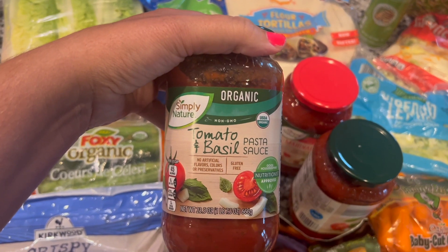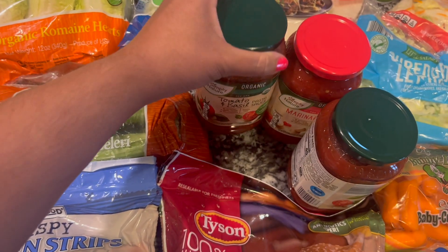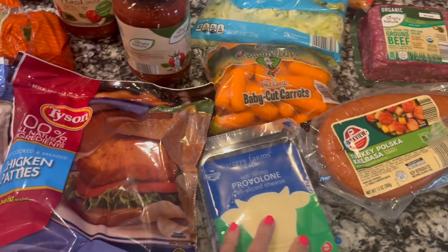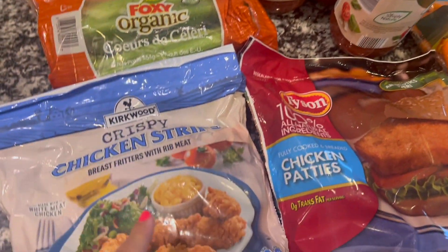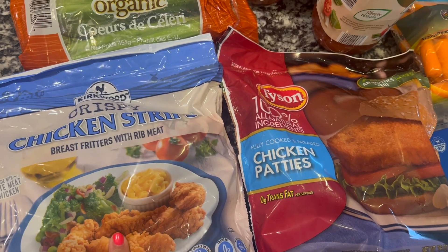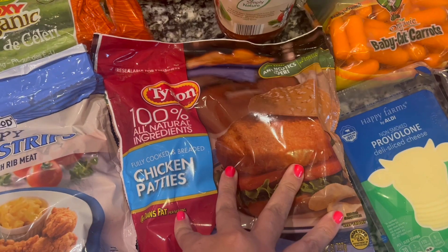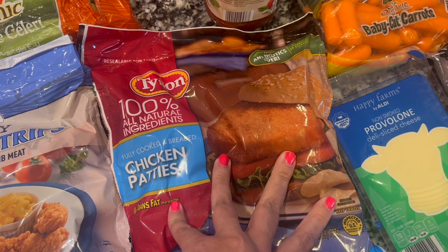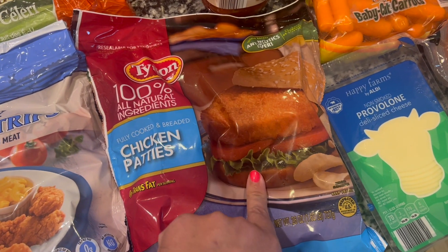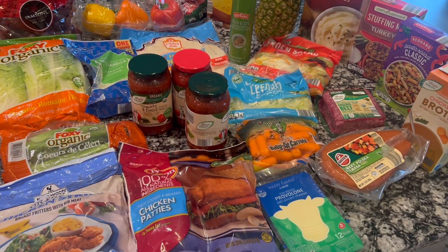I got some regular romaine lettuce and these are my favorite pasta sauces — very inexpensive for an organic brand, like a dollar eighty-nine. I picked up tomato basil and marinara. Also got some provolone cheese, carrots, celery, chicken strips for burritos, and chicken patties to make — chicken with the marinara and cheese. All of this was around seventy-something dollars, like seventy-four or seventy-five.